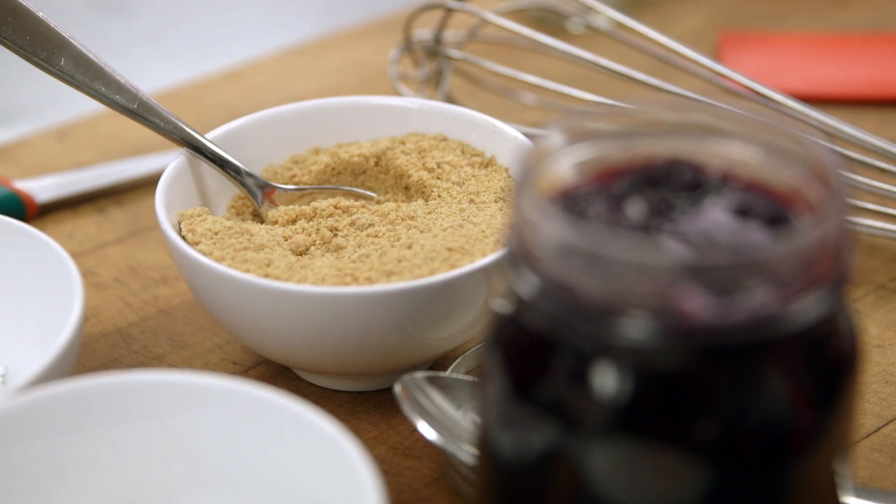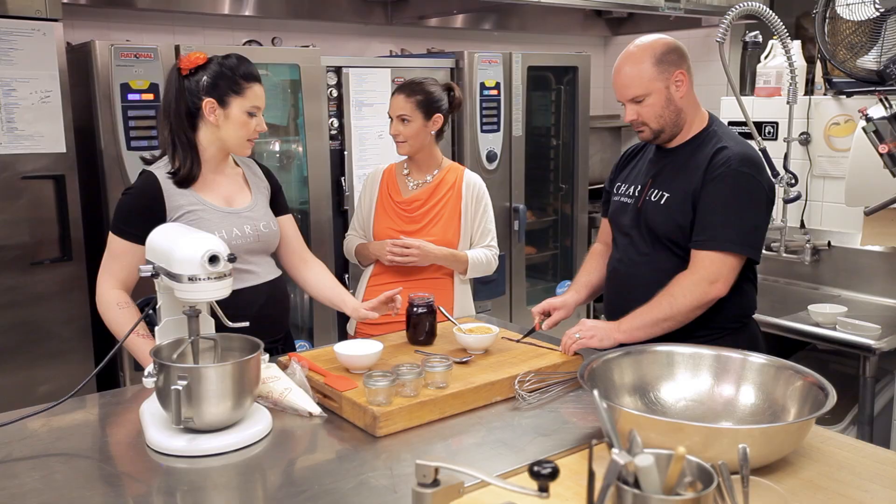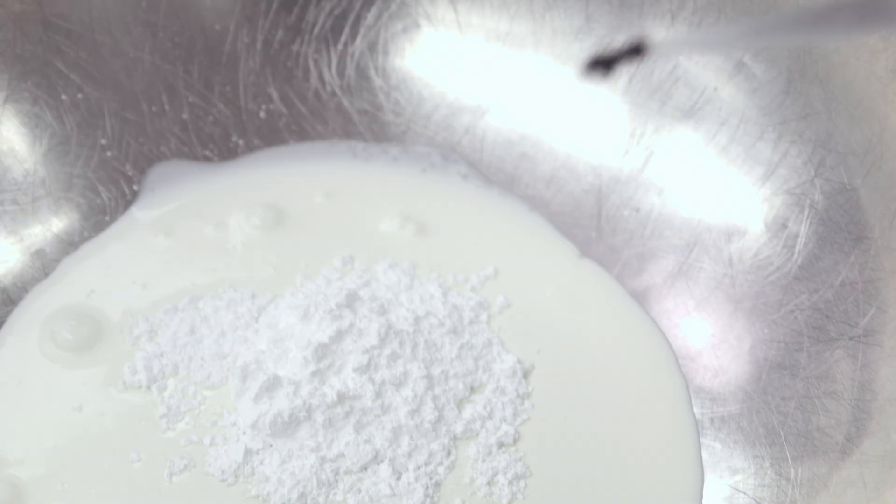Nice touch. Powdered sugar, graham cracker crumbs and fresh preserved blueberries. And these blueberries came from our garden — we picked them last year and we're going to showcase them today.